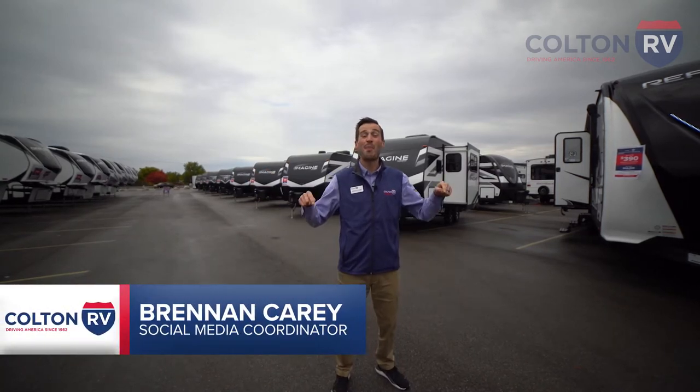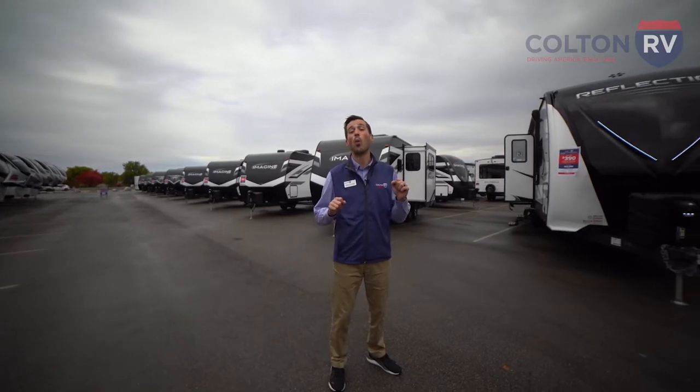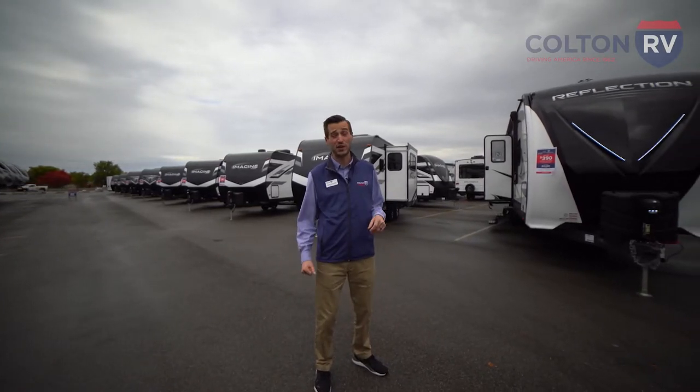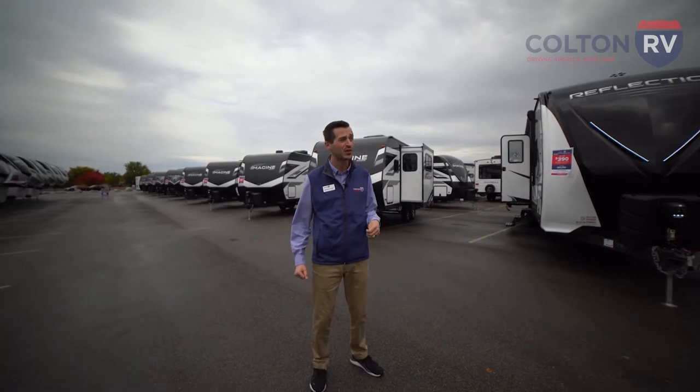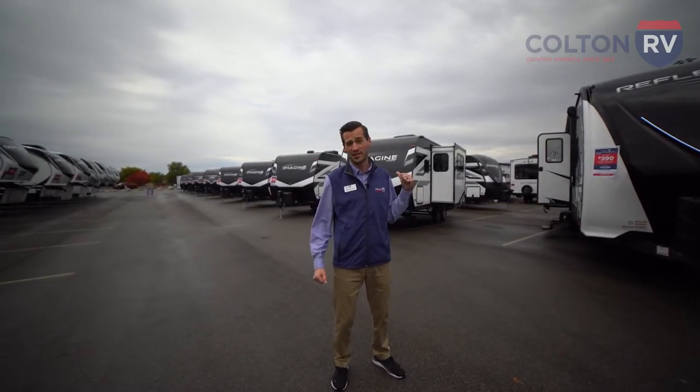Hey everyone, Brendan from Colton RV and we are back at Highmark Stadium for the Buffalo Bills RV Show. We have more than 100 RVs on display here at the show. We have motorhomes, we have fifth wheels, we have travel trailers, and more than 35 of those RVs are from Grand Design. Let's go check some of them out.